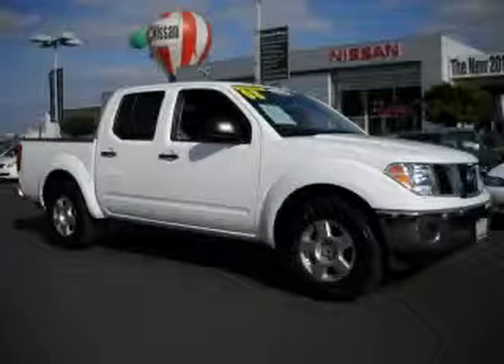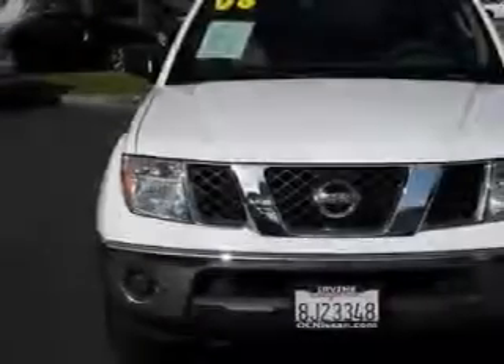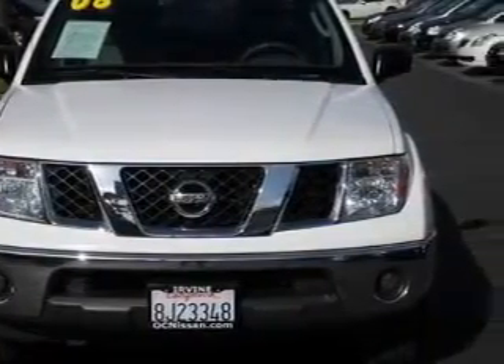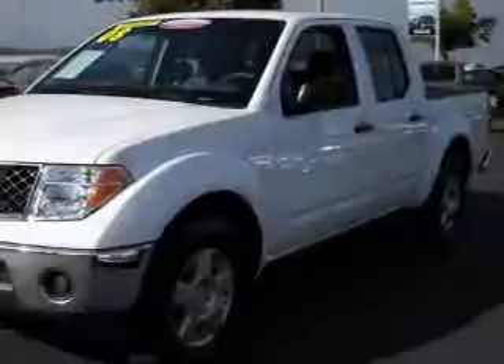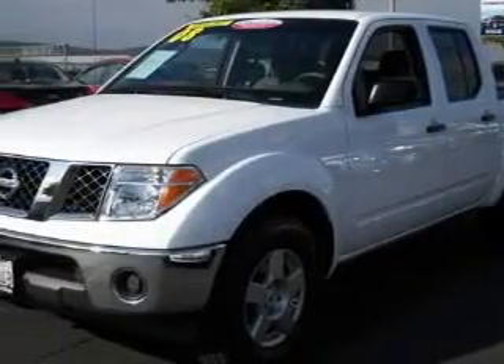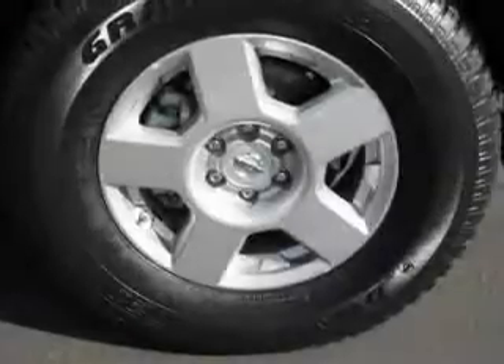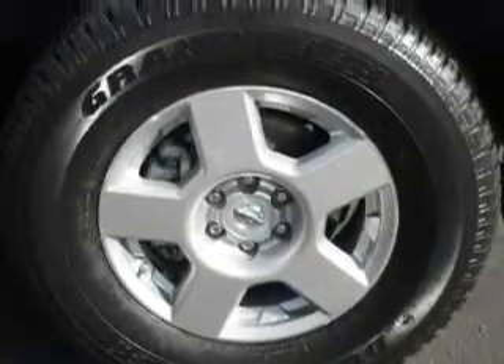This is a 2008 Nissan Frontier. It has what you need for work as well as what you want for play. Complementing this Nissan's contemporary styling is a stunning array of desirable features which include power windows, cruise control, a CD player, front multi-stage airbags, and this vehicle has just over 33,000 miles.